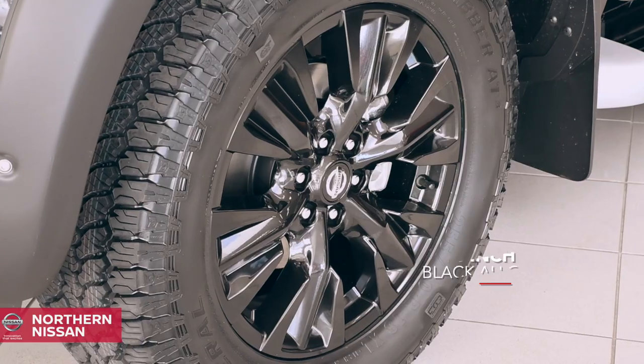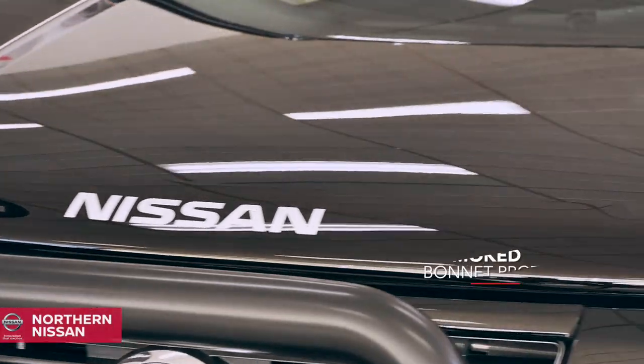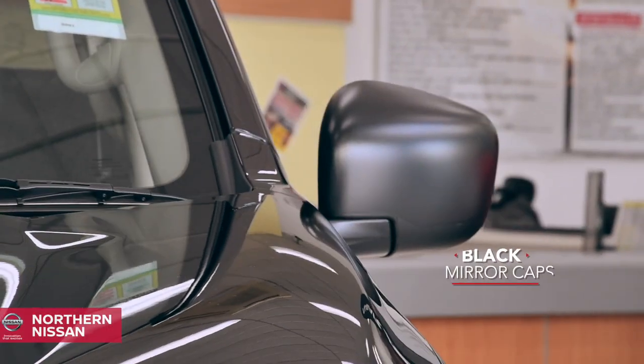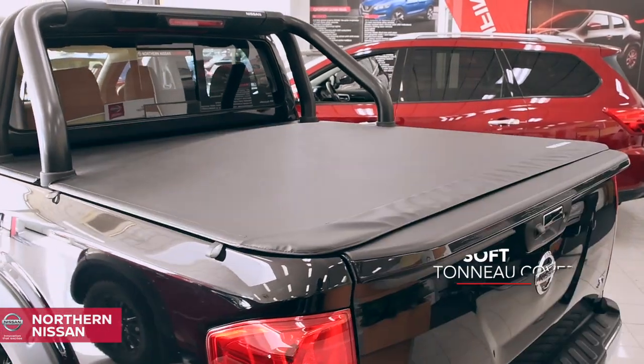Make a statement with 18-inch black alloy wheels, and look the business with a smoked bonnet protector, black front grille, black mirror caps, black fog lamp surrounds, protective tub liner and soft tonneau cover.